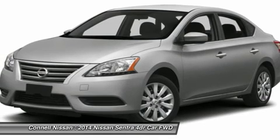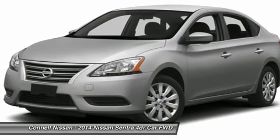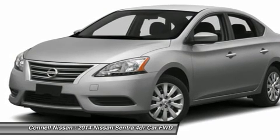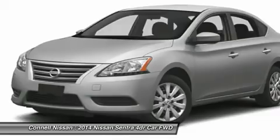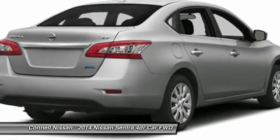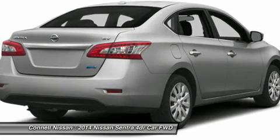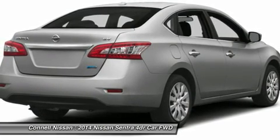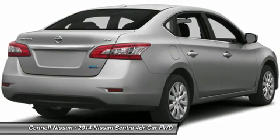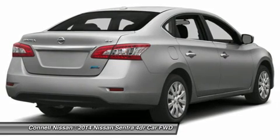The 2014 Nissan Sentra is better looking than ever and more fuel efficient than ever. Even in the base trim, the Sentra is well equipped. At the top of the lineup, Nissan includes many premium touches such as a touchscreen audio system with Bluetooth, intelligent key entry, and dual zone climate control. All this comes in at less than $20,000. Strengths of this model include excellent fuel economy, handsome new styling, and roomy interior.